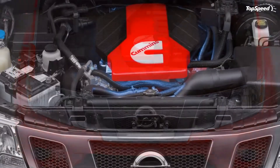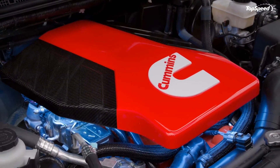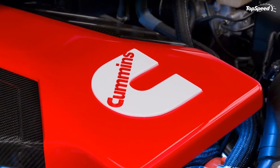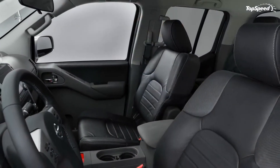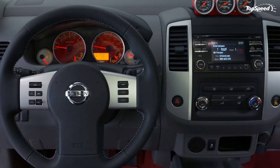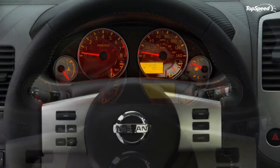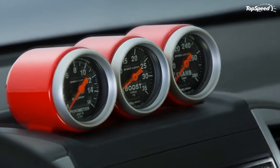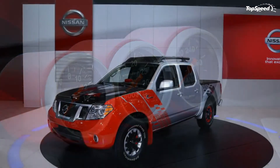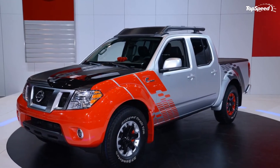The Diesel Runner's exterior is relatively unchanged from the stock Frontier Desert Runner on which it started life. A catchy graphics package spices up the look, complete with painted wheels front and back — standard equipment for the production Desert Runner, but with added character from the red-lipped wheels. The biggest change is the hood, molded from clear plastic and covered with a matte gray finish, save for a large Cummins logo left clear with the company name scripted in the center. This not only brands the Nissan-Cummins partnership, but lets passersby peer into the engine bay to find the diesel powerplant.